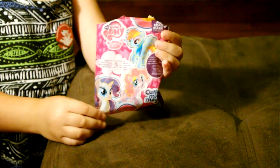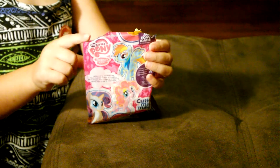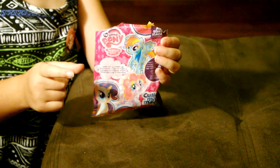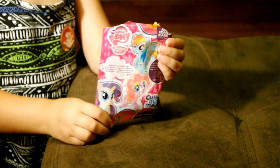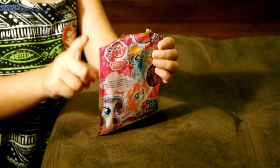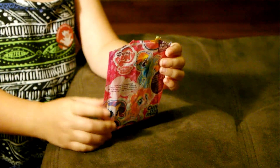Hi guys, I'm Shelby and I got this blind bag from Target and my birthday card from Target. I got this at Target and I want to open it.